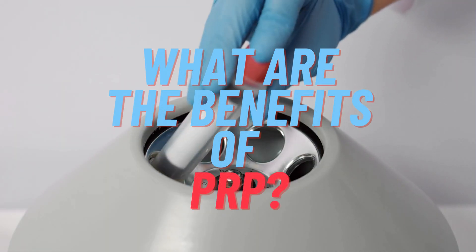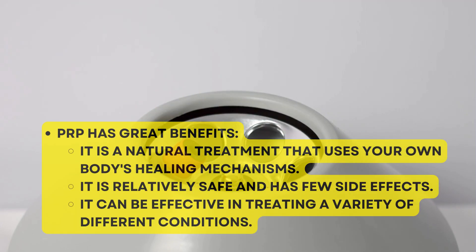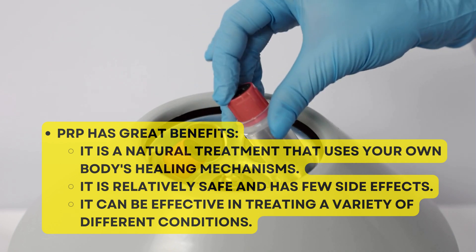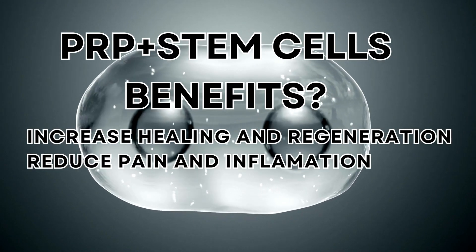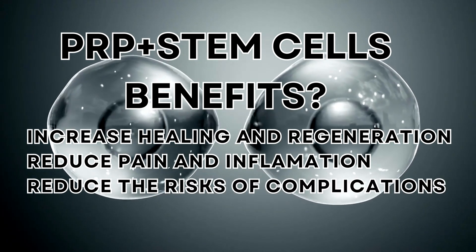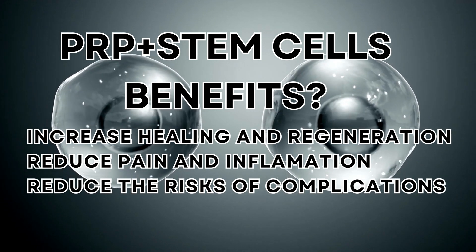What are the benefits of PRP? PRP has great benefits. It is a natural treatment that uses your own body's healing mechanisms, and it is relatively safe. It can be effective in treating a variety of different conditions. PRP combined with stem cells can increase healing and regeneration, reduce pain and inflammation, and reduce the risk of complications.